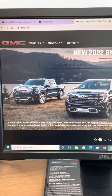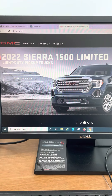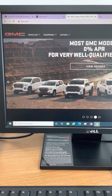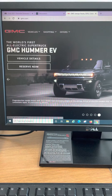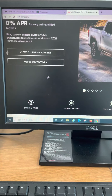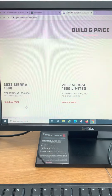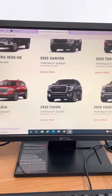Go online to gmc.com. Keep in mind, here at this store we sell brand new Buicks and GMCs. I cannot build your Cadillac here and I cannot build your Chevrolet here, but you could build a GMC or a Buick for our store to deliver to you in the future. Go on down to Build and Price — first step. Select the vehicle you want; it will show you all of them.